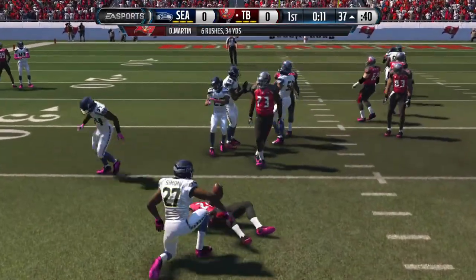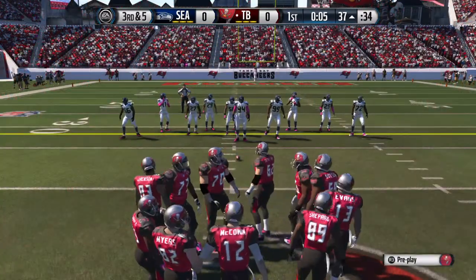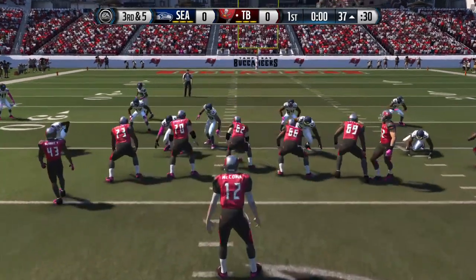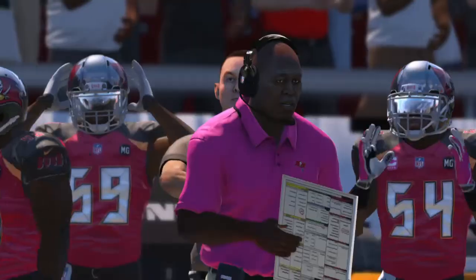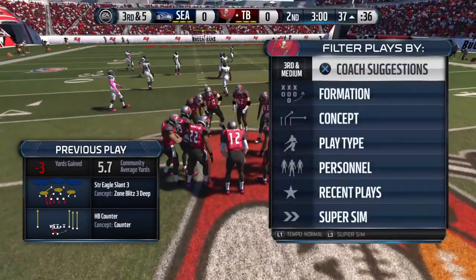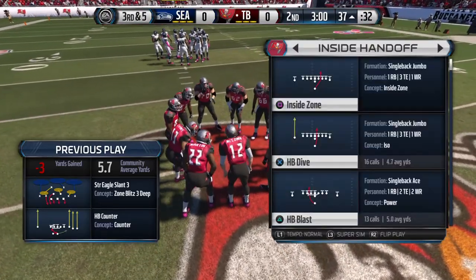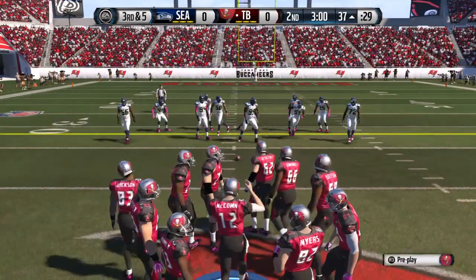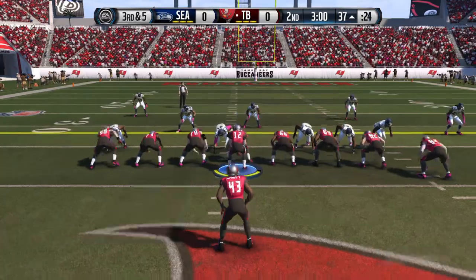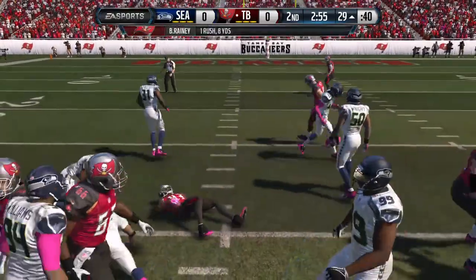Martin's got the carry once more. Got to give a lot of credit to the defense that time — they diagnosed the running play, got into the backfield, and tackled the runner for a loss. The Buccaneers with an empty backfield look here. The offense heads to the line for the seventh play of the drive. There's a lot of extra weight out there for this jumbo set. Tackles made and had to move the chains.